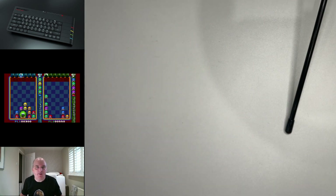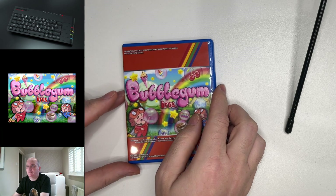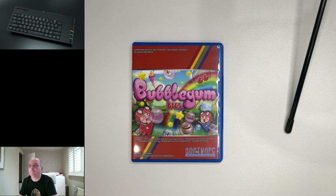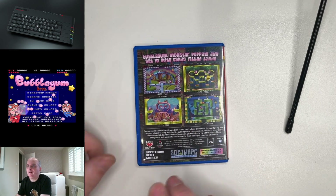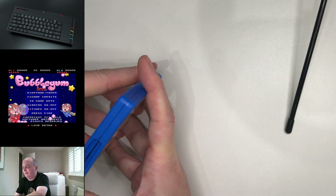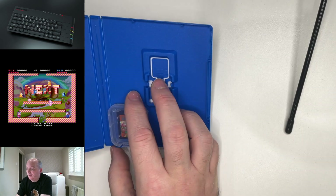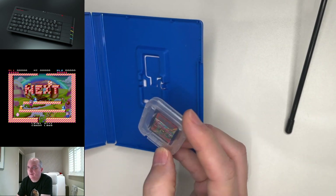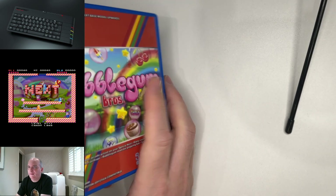We then come to the very last of the Software Amusements run. This was June 2019. We saw Bubblegum Brothers — similarities with things like Bubble Bobble. And again, PlayStation Vita case, screenshots on the back. And it's an original limited run collector's edition. Inside, we don't seem to have a badge — I don't know if it had a badge, maybe I've lost it. It's just an SD card with a label on it.